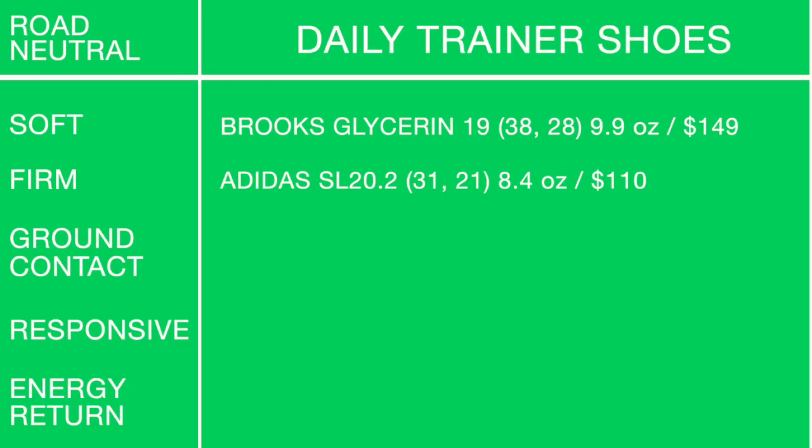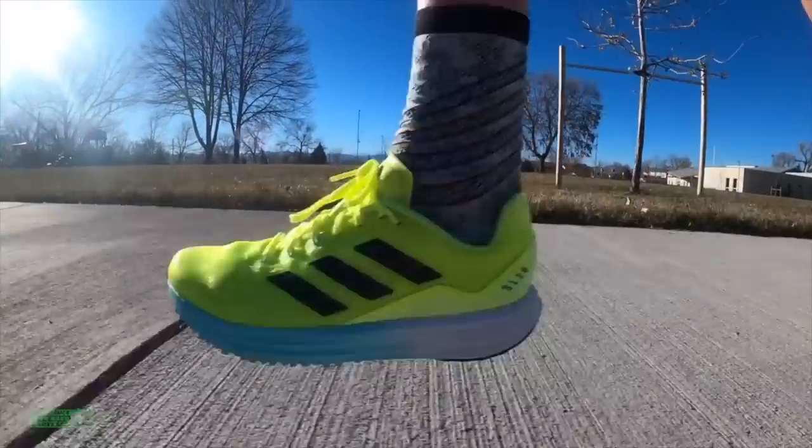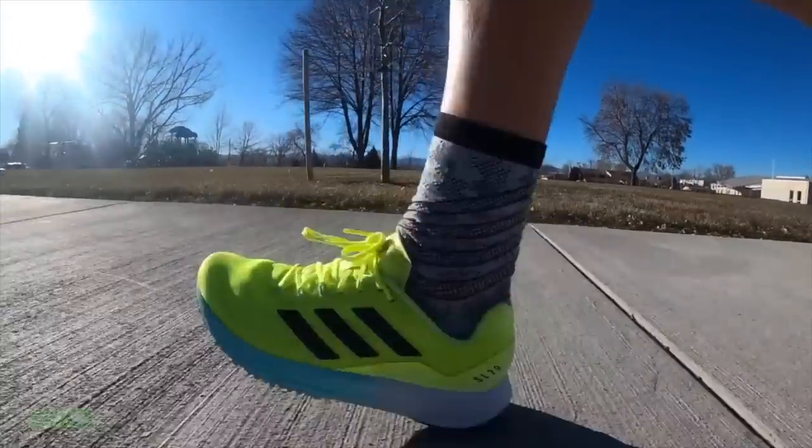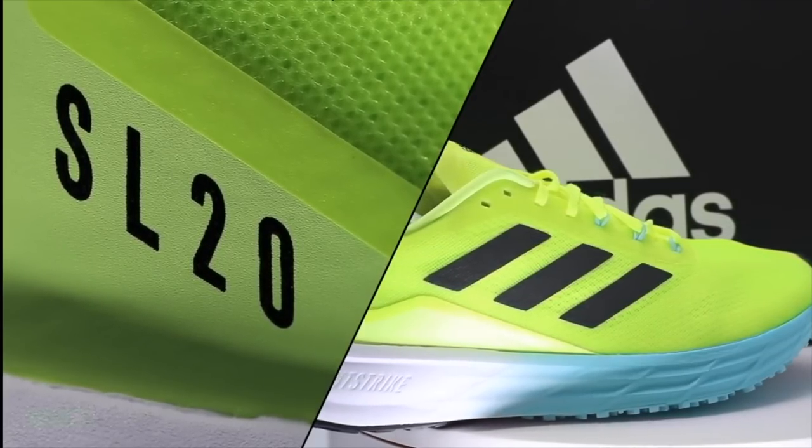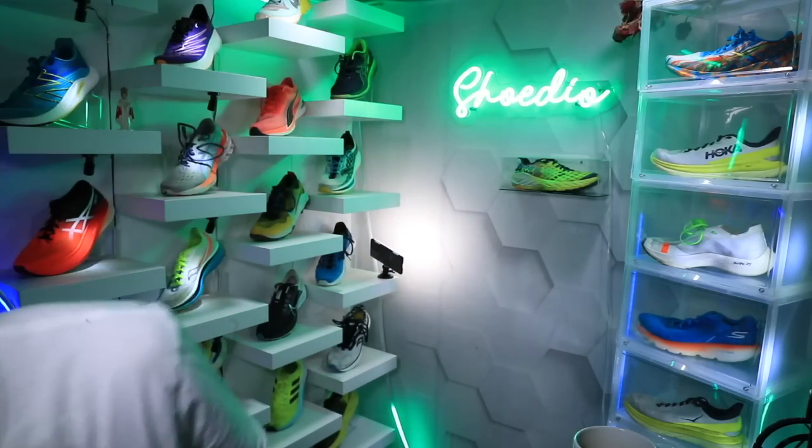For firm landing in the daily trainer category: the Adidas SL 20.2. A little firmer landing through that durometer score — I love this shoe and the SL20 lineup. There it is on your screen.